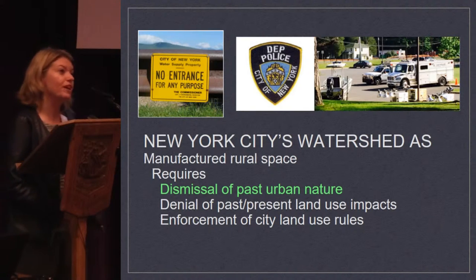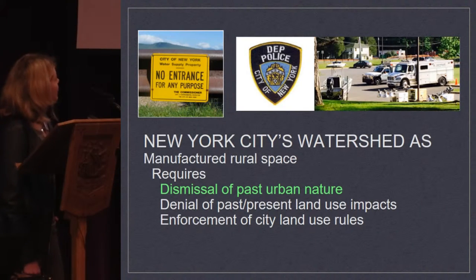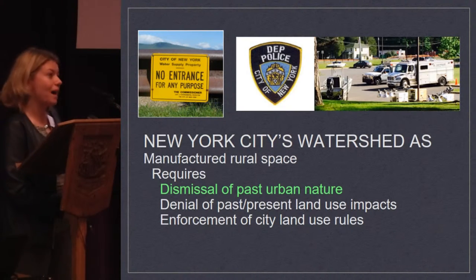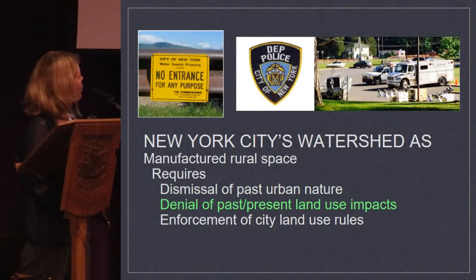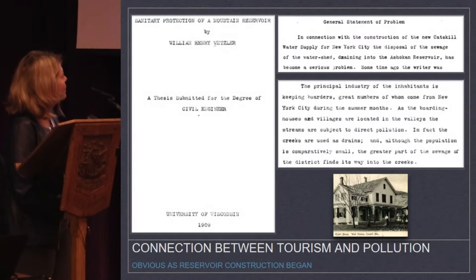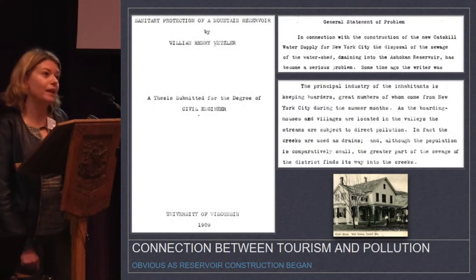So we covered the dismissal of the past urban nature — this is history that most people don't know. We'll quickly go through the denial of past and present land use impacts that are used to make this seem like a rural place.